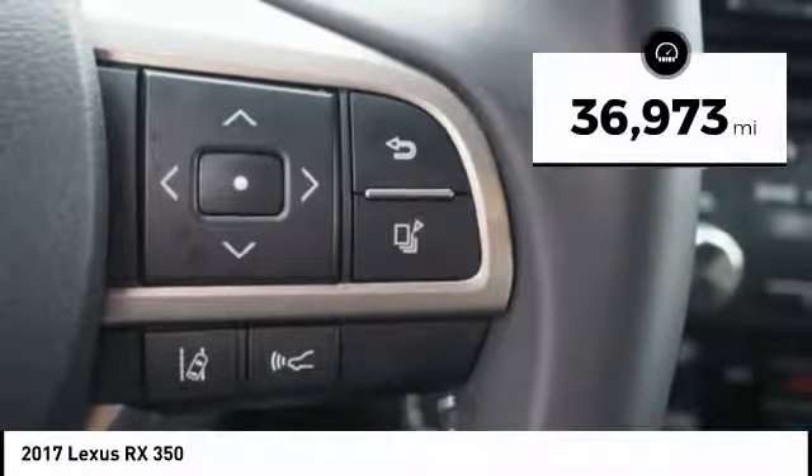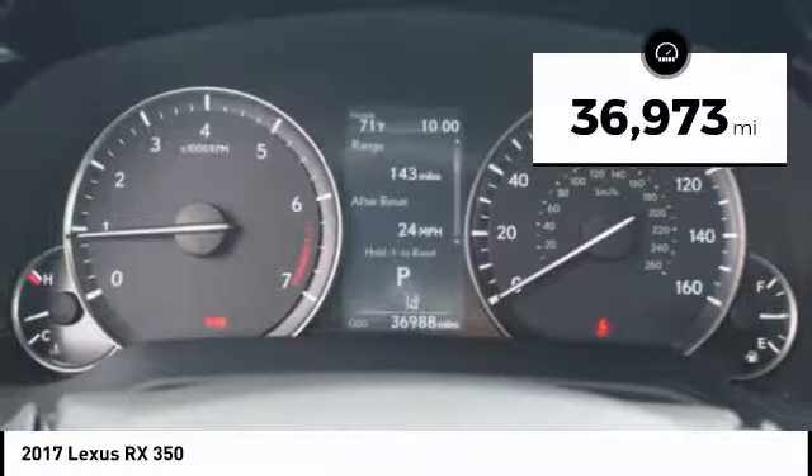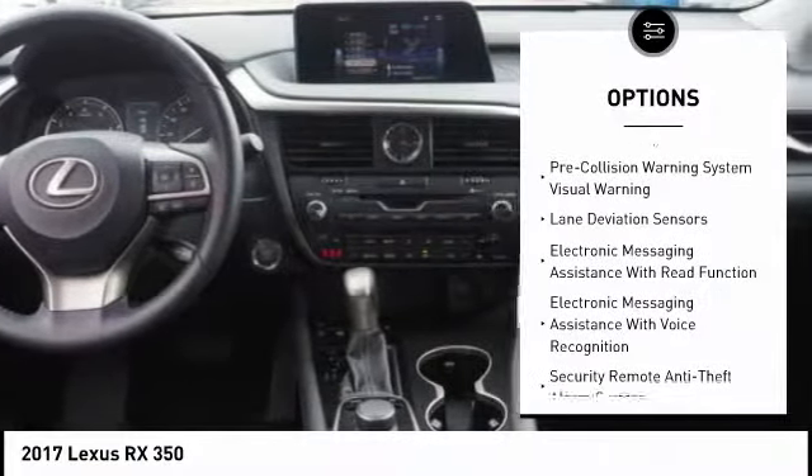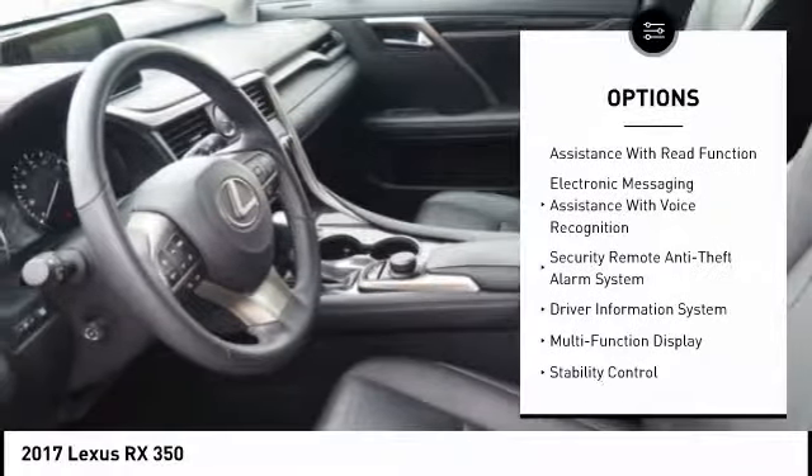This vehicle has less than 40,000 miles. Here are some of this vehicle's great options: Traction Control, Stability Control, Airbags, Front Knee, Trip Computer, Clock.